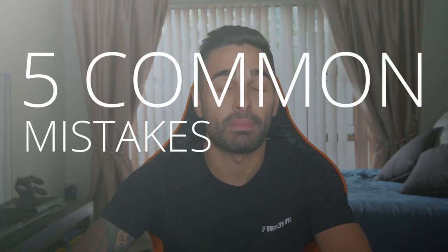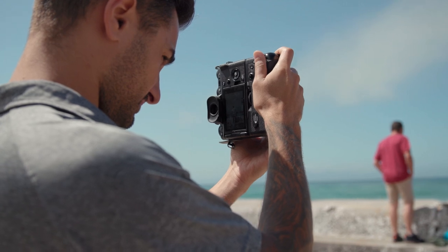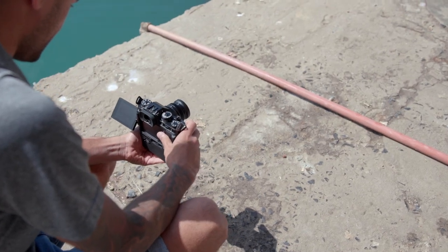Hey guys, welcome back to another episode of Orms TV. Just wanted to say I hope everybody is keeping safe and staying healthy. Seeing that we are stuck indoors, we thought it'd be a great idea to make a video of five common mistakes that most beginner photographers make. This will be from my own personal experience, but also from things that I've picked up from clients as they started out.